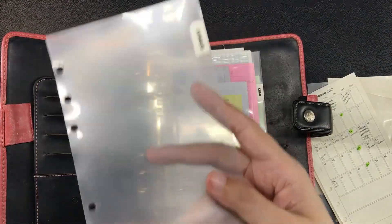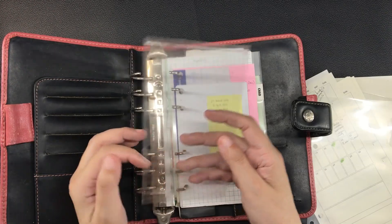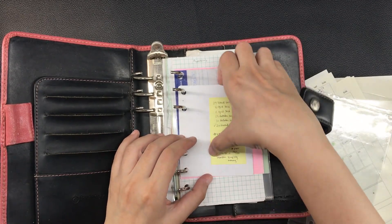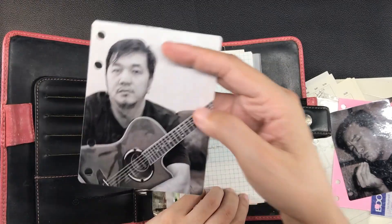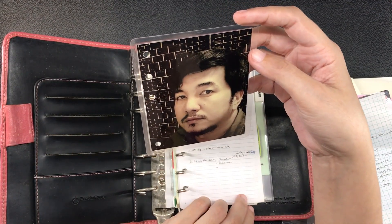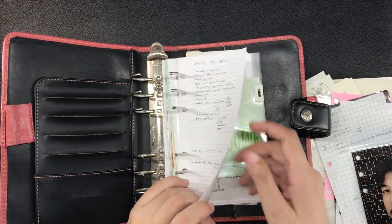Here is a divider labeled 'Jawide,' and a clear pouch that used to contain a document but is empty now. Here is a picture of Jawide and another picture, a list of things to do, another picture of him, and on the back is a picture of our hands, and another list.